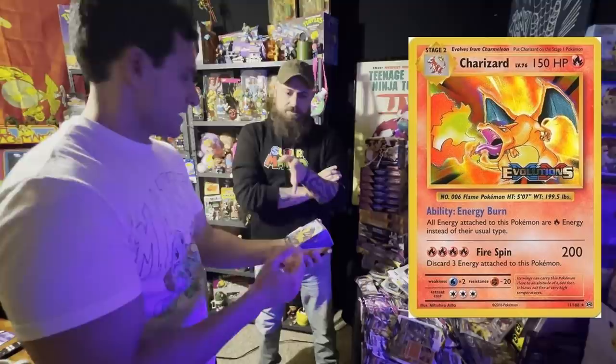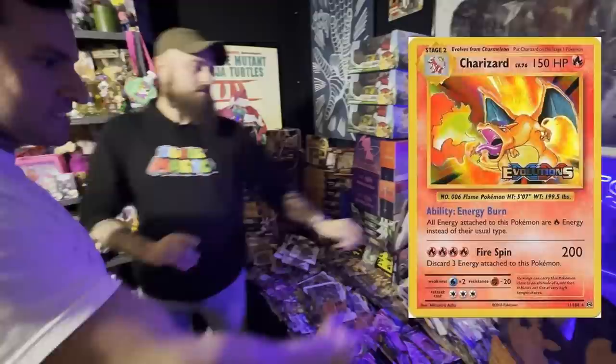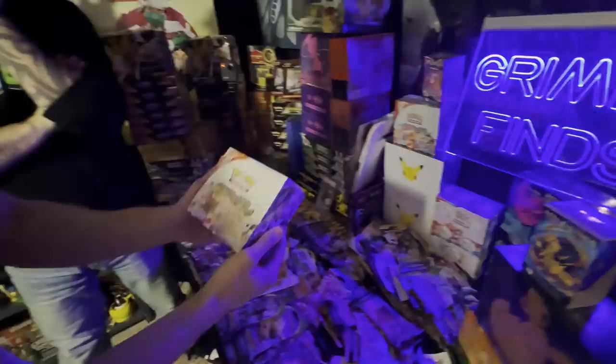Is there one special card in there that people are looking for? Oh absolutely — the Charizard pre-release holographic card. It's a reprint of the Base Set Charizard card, obviously the stats are different on it. There are two of those out of these four.